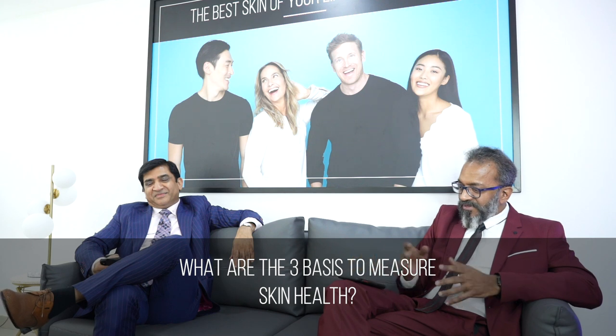What are the three ways to measure skin health? The first is hydration — how hydrated you are. The second is pores and congestion. And the third is even tone — tones and texture. That's how you measure skin health. The beauty of the HydroFacial is that it addresses all three concerns. Since your skin turns around every 28 days, you need to exfoliate the dead skin and then extract and infuse.